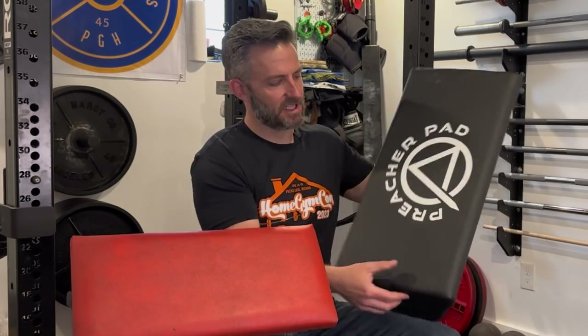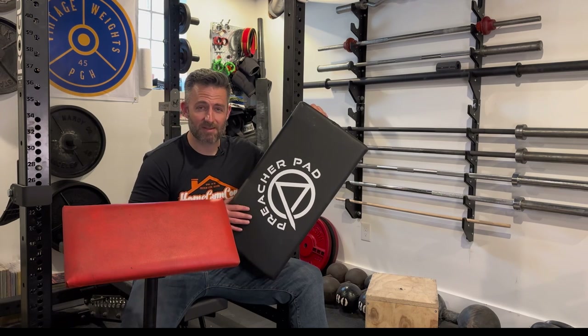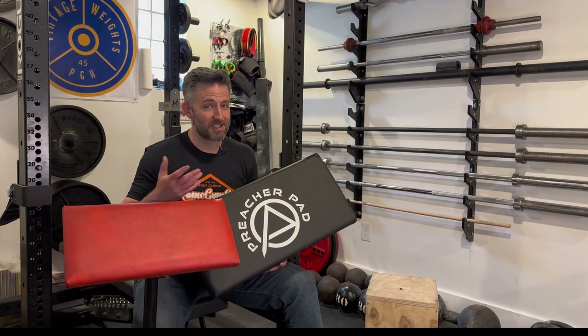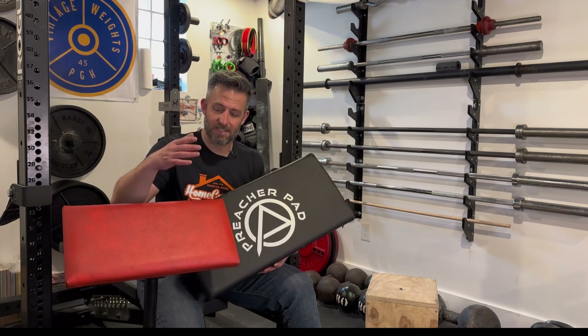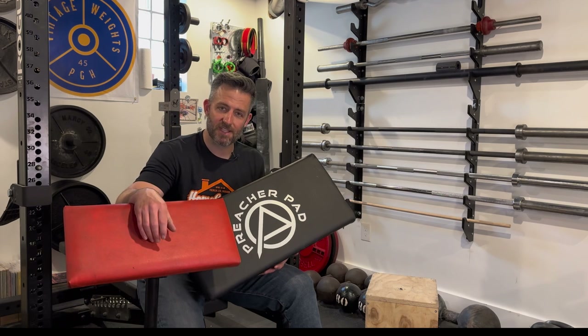Speaking of Ab Mat, let's talk about my favorite modern preacher curl product: the preacher pad. I absolutely love it — it was invented by Adam at Garage Gym Lab, and he partnered with the folks at Ab Mat to produce the preacher pad. It's a single unit, only two pieces: a foam inner portion with a nice covering. I was fortunate to be gifted this particular preacher pad by Ab Mat — and even with it being gifted, I'm giving it a fair shake after using it for a couple months.